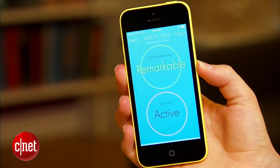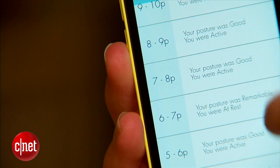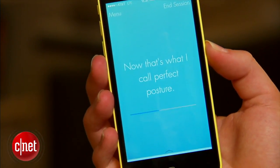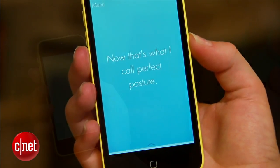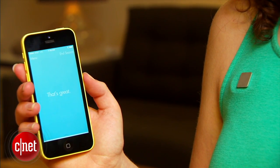It sends all of that info to an iOS app where you can see your daily stats, including your activity levels and posture performance. LIFT also has a coaching mode that will buzz you when you slip out of your preferred posture — just press and hold the device to start a coaching session and you'll feel a vibration each time you slouch.